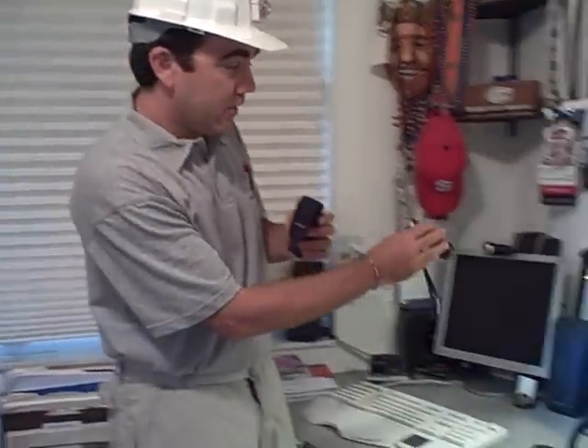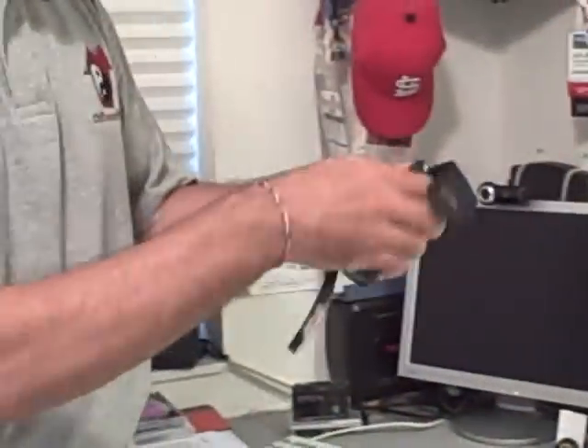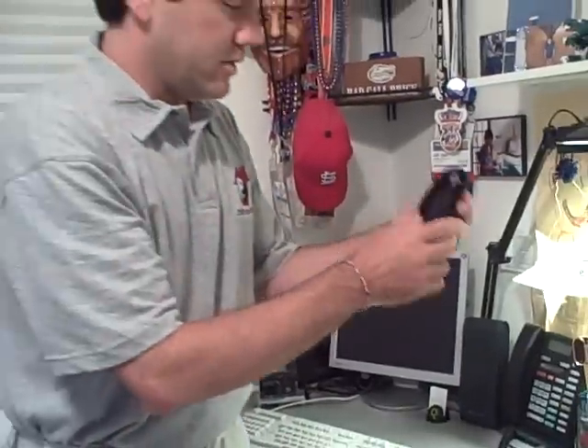We're going to shine that light on the things that you need in your home office, including a flashlight that can help you find things when you're working underneath your desk, when you're looking for things behind your computer, in the monitor, behind the CPU. It's a great little tool to have around, a good little flashlight.